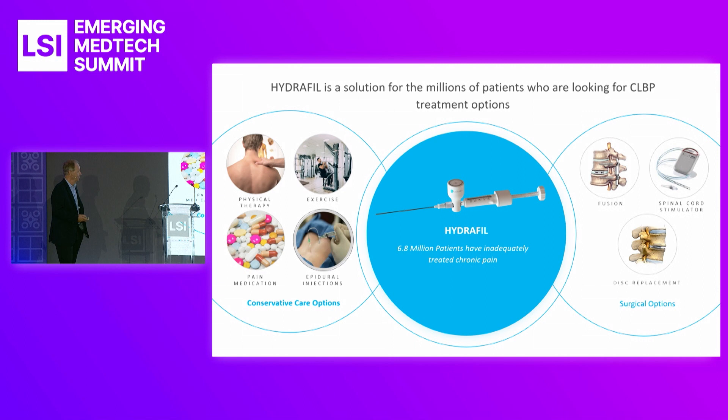We believe Hydrophil will fit in the middle between these options. We don't eliminate going to fusion or any of the more invasive options. If ours works, hopefully we can fend off the other invasive surgeries and long recoveries. There's a very large patient population — 6.8 million patients worldwide. The total addressable market for our product is probably two to three billion dollars.